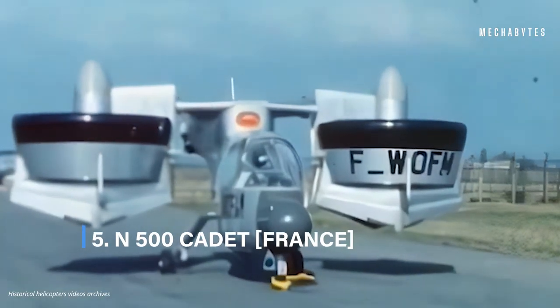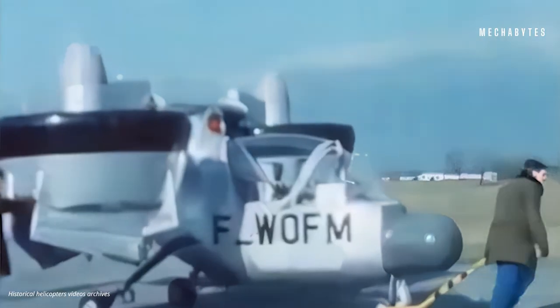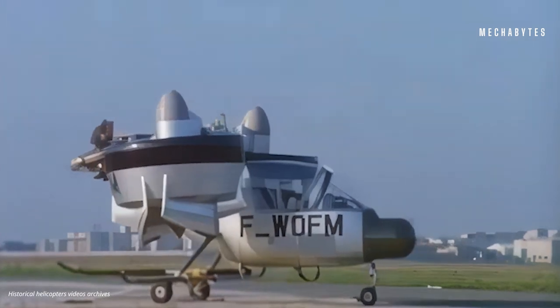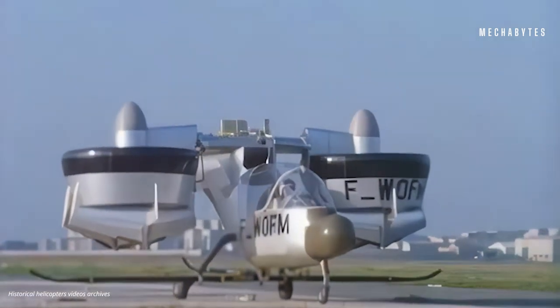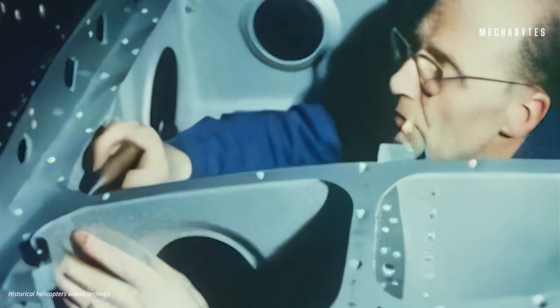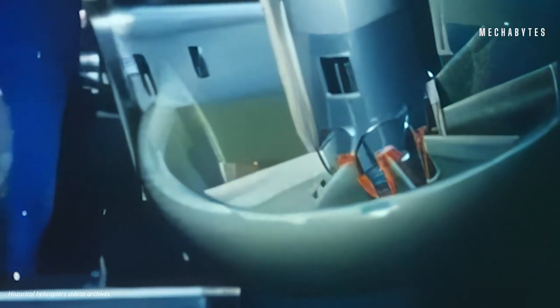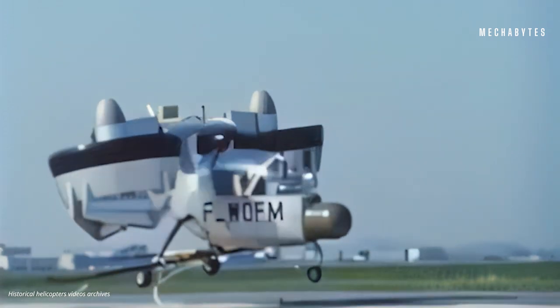N-500 Cadet, France. Now that we are done with the three biggest powers, our next pit stop is France. In the year 1965, Nord Aviation built the N-500 Cadet, which looks like it came out of a science fiction movie of that time. This helicopter design was one of a kind back then and has remained so even after so many years. Fitted with two huge ducted fans on either side, it almost appears like the helicopter has ears. These ducted fans enabled it to fly as well as perform vertical takeoff and landing. The N-500 Cadet first appeared at a Paris air show held at Le Bourget in 1967, and made its first flight in 1968. Capable of flying at a speed of 350 km/h, it flew its way into the list of the most uniquely designed helicopters ever built.